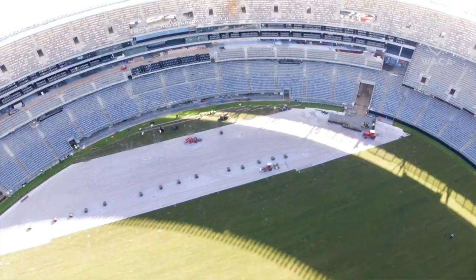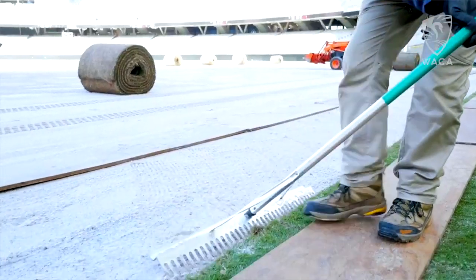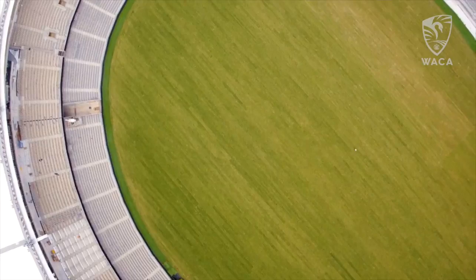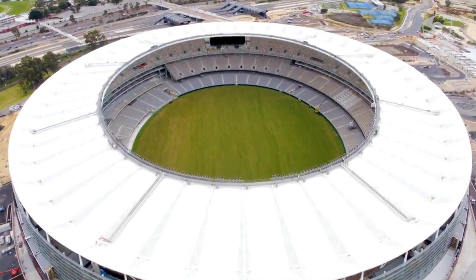The ground was laser levelled prior to the installation of the turf to make sure the playing surface was completely flat. And it's a proven winner — the same turf was used at world class stadiums like the Gabba, the MCG and ANZ Stadium.